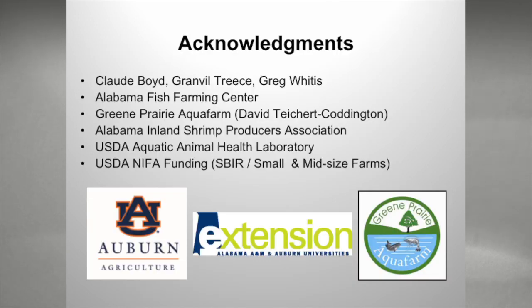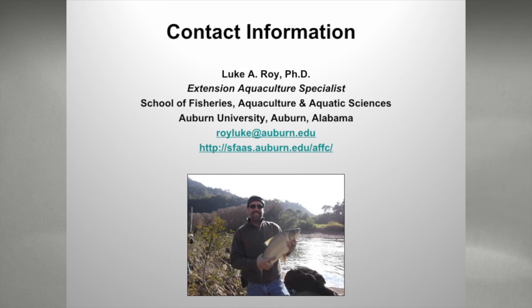I'd like to acknowledge just a few folks that helped with information for this presentation, and also funding from USDA NIFA. That's all I have.